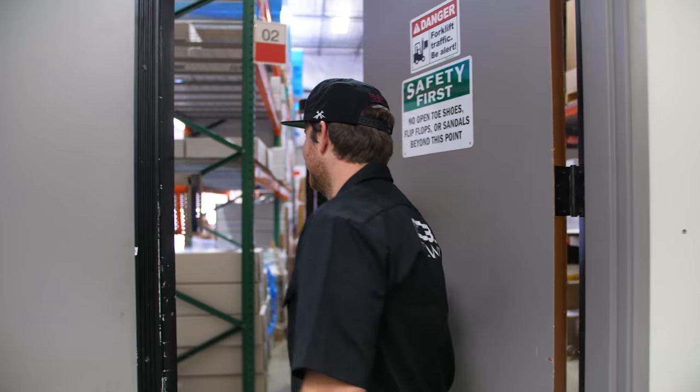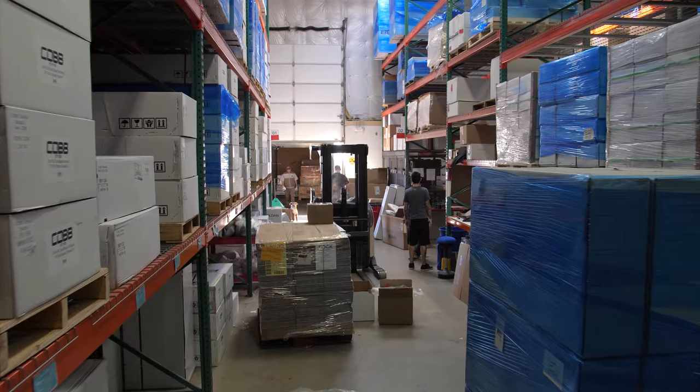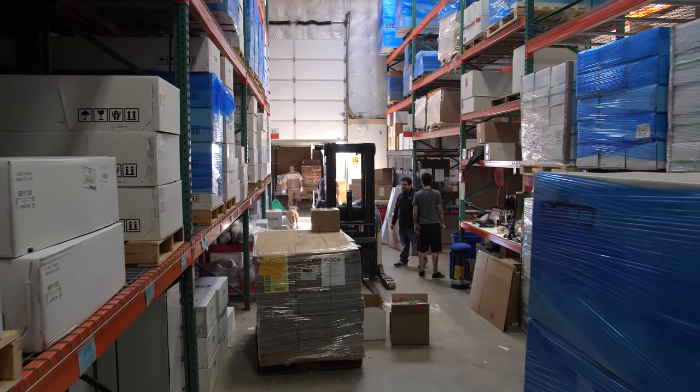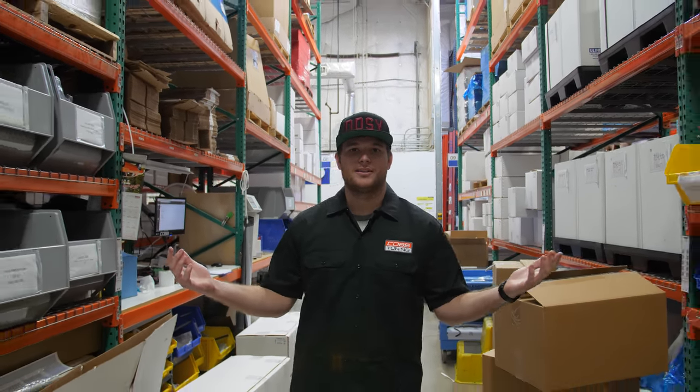Let's take a peek in the warehouse. So this is the warehouse at Cobb Tuning. Anytime you purchase something off the website, whether it be an access port or exhaust, it all comes off these shelves here in Austin.